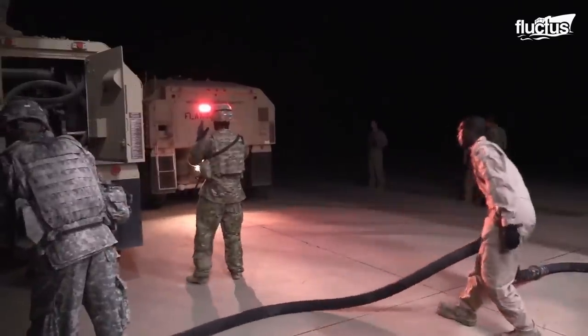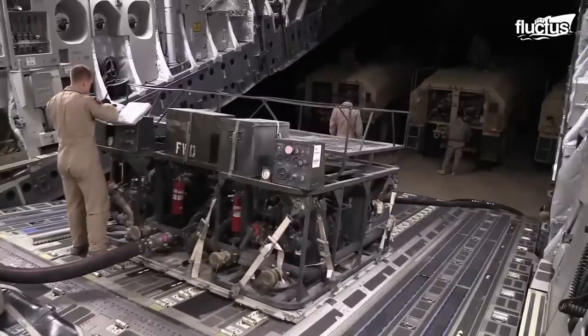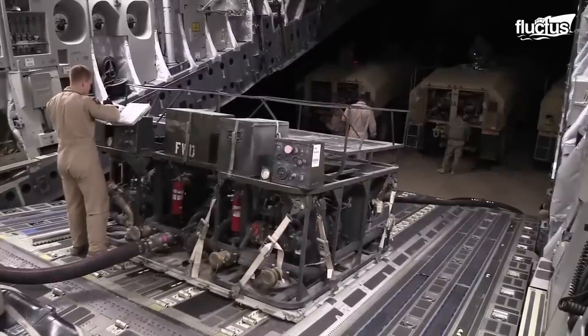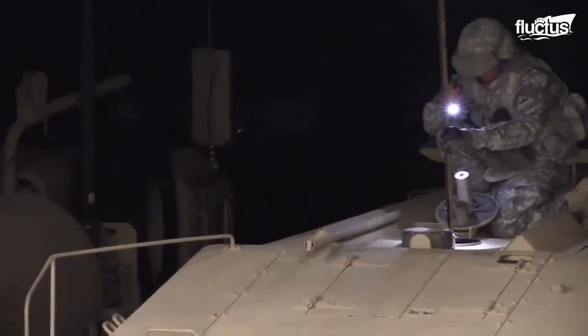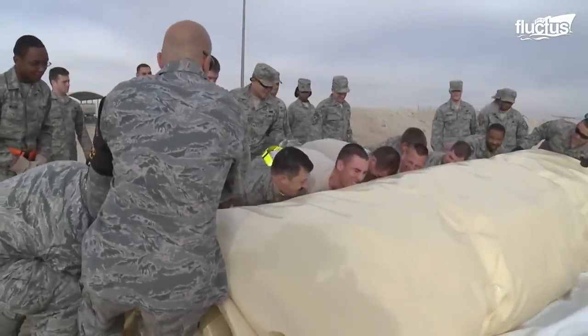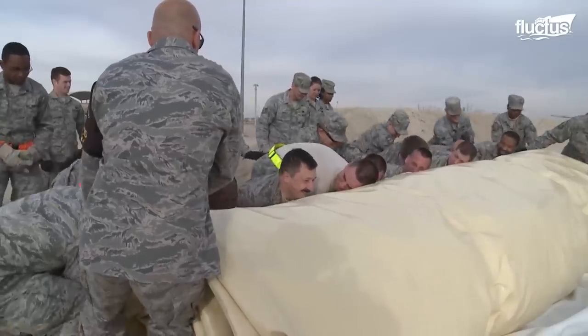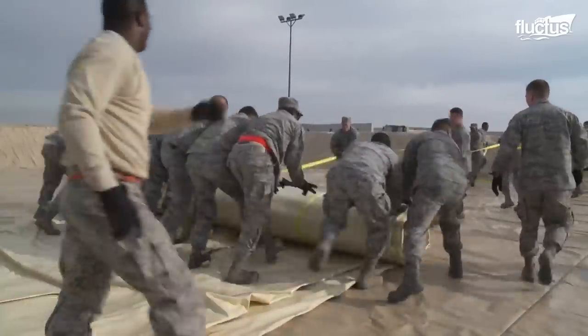Once loaded, these bladders receive fuel from trucks via two refueling pumps. Regardless of the capacity, all fuel bladders are extremely robust.